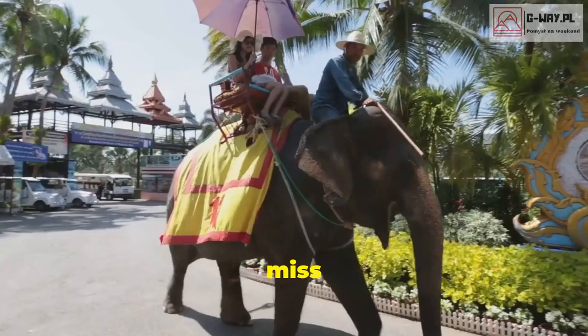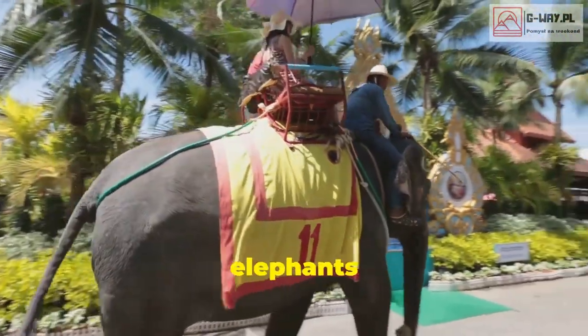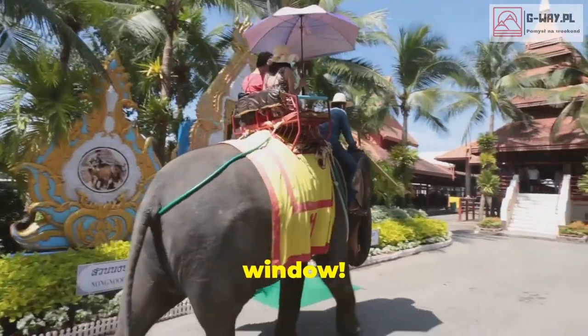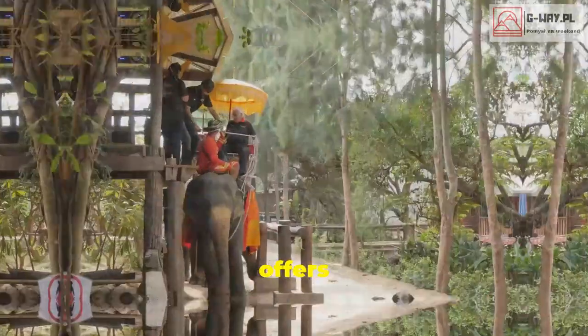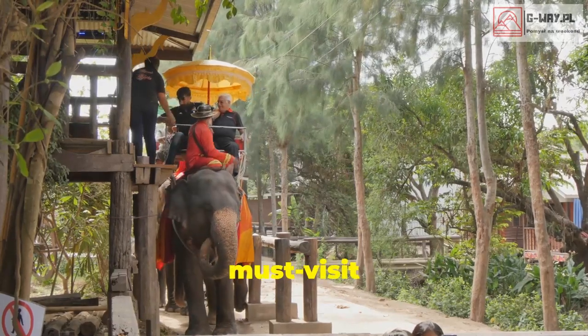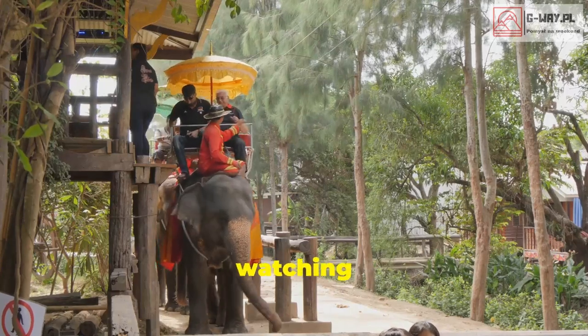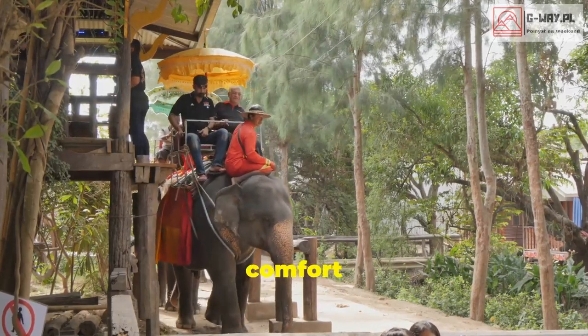Animal lovers, don't miss Thailand's Anantara Golden Triangle, where you can wake up to elephants right outside your window. This luxurious resort offers an immersive experience with these gentle giants, making it a must-visit for wildlife enthusiasts. Imagine the joy of watching elephants roam freely from the comfort of your room.